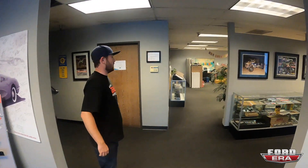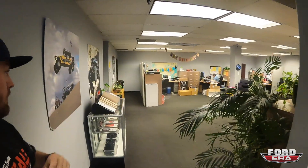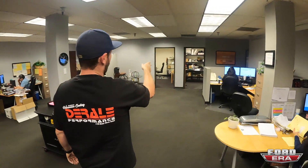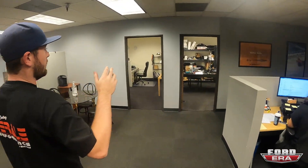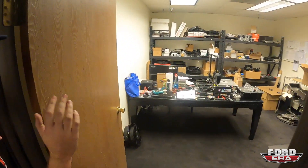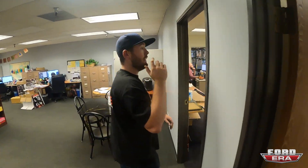In here we've got the main office where a lot of the day-to-day operations are done — covers sales, product development, purchasing. Then if we go in on the right, there's our R&D test fit room where we come up with all the new products. Engineering gets a lot of testing done there; they're actually out in the shop working on new products right now.